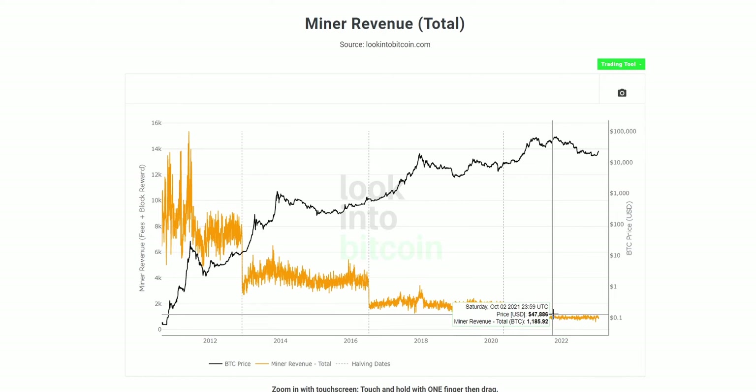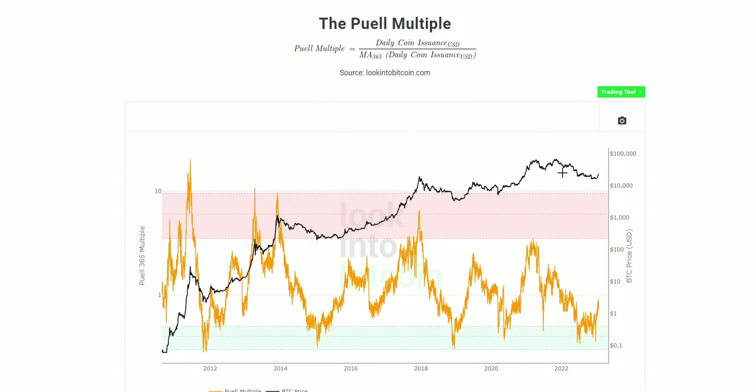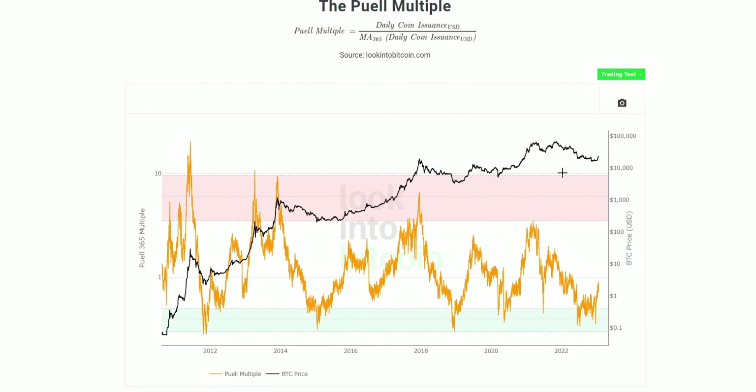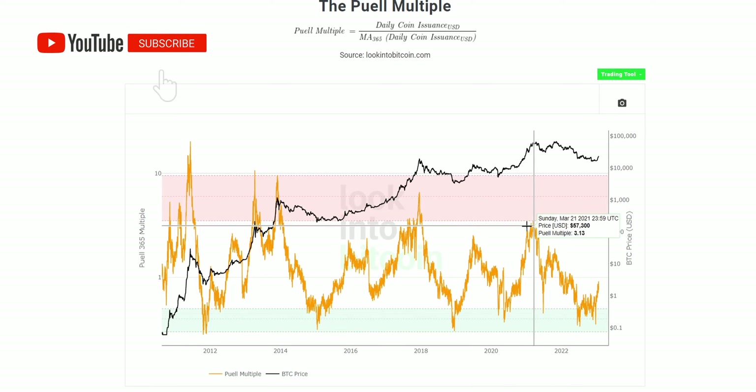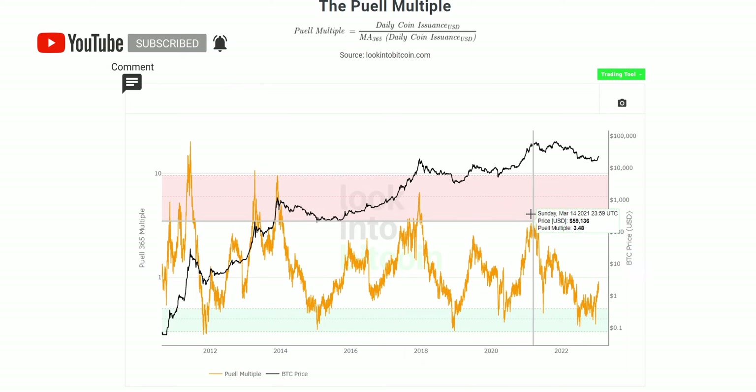These miner revenue charts are the basis for other on-chain metric tools on LookIntoBitcoin.com, such as the Puell Multiple — a great tool for timing Bitcoin buying and selling. The metric signals buying when current miner earnings fall far below their yearly average, shown by the green zone, and signals selling when miners are earning multiples more per day than their historical yearly average, shown by the red zone.